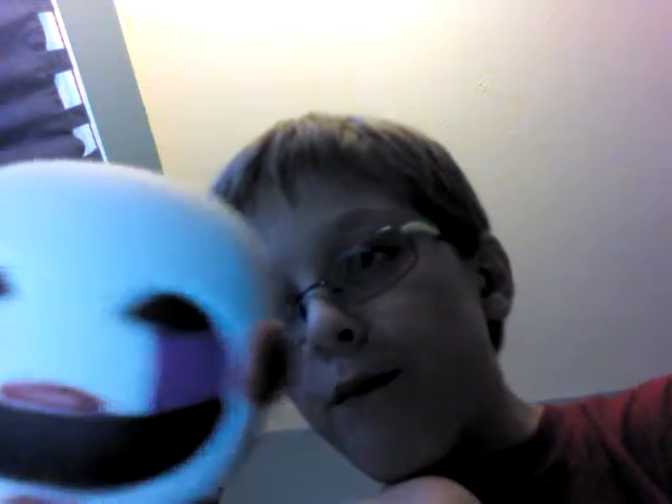Now we have minifigures. We have Wolfrey, then Springtrap, then Bonnie, then everybody's least favorite — Boop boy. Then we have a mystery mini: Puppet.